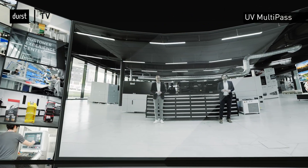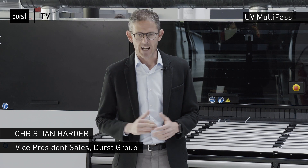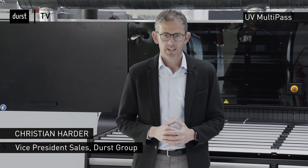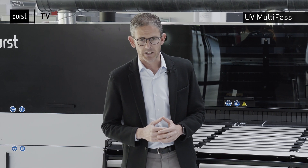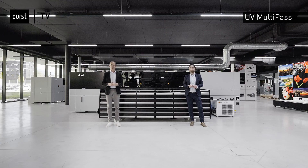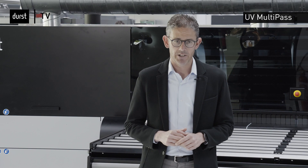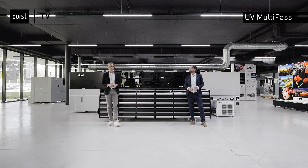Let's find out more and hand over to Christian Harder, Vice President Sales of the Durst Group. Hello and a warm welcome from our customer experience center in Brixen, Italy. We have been offering UV multi-pass printers for the large format printing market for almost two decades, capable of printing on both paper-based and corrugated materials. Today, due to the increased productivity combined with high printing quality and automated processes, our systems are more than a viable option for the corrugated and packaging industries. Andrea, can you please give us a few more details about what we have to offer today?